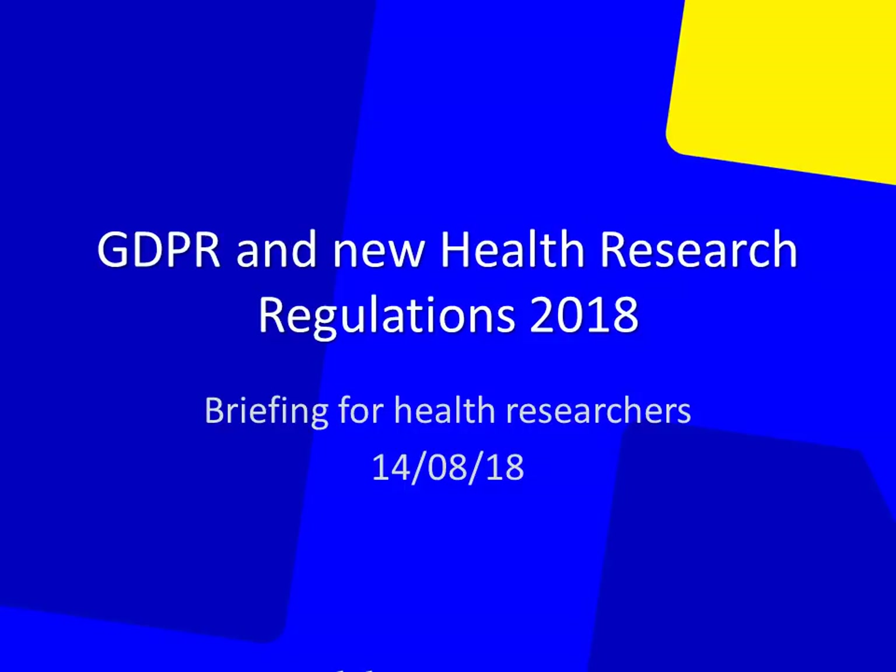This webinar is to provide health researchers with an overview of the new European General Data Protection Regulation and the Irish Data Protection Legislation that has recently come into force, particularly as it affects health research. The presentation focuses mainly on the new research regulations which were signed by the Minister for Health on 7th August 2018 and which came into effect on the following day, 8th August.